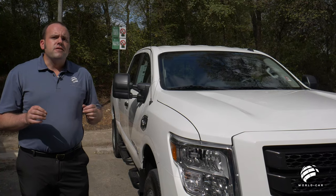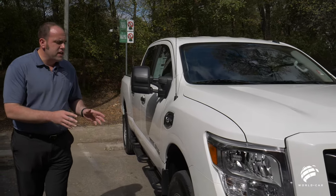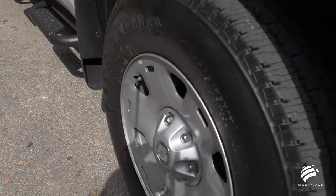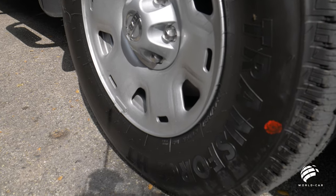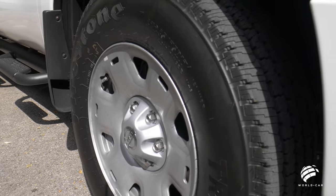This is where you're going to see the big differences between the regular Titan and the Titan XD. All SV models come standard with 17-inch steel wheels with all-season, all-weather Firestone tires. The aggressive tread pattern is great for off-road without sacrificing any ride quality, so if you're just driving around town or across country, you won't have any driver fatigue from noise, humming, or vibration.